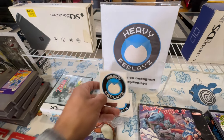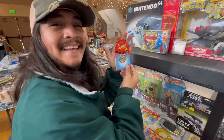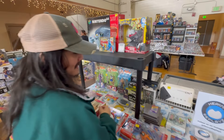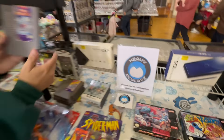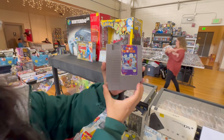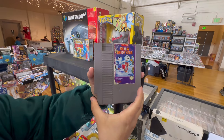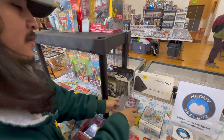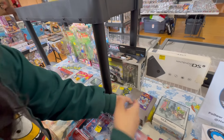Follow Heavy Replays on Instagram - you can hit them up for all these good deals: video games, toys, necklaces. Bob's gonna buy this, I know he is. Follow Heavy Replays - awesome deals. You should buy that Snow Brothers - never played it but it looks like a super fun game. When NES games are expensive, it's because they are so fun, that is usually why.